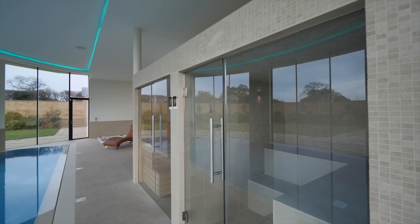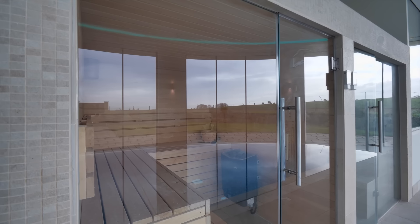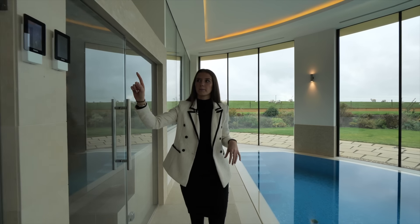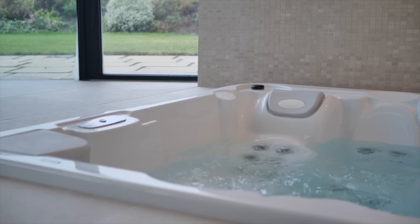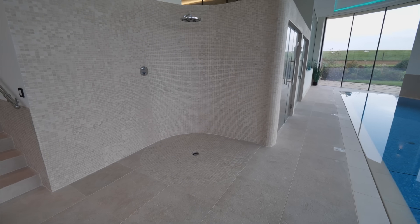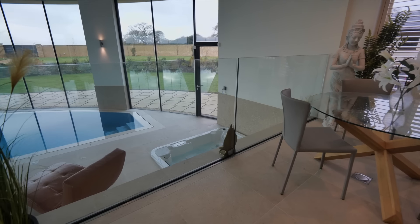To my right we have a steam room and then just next to this there's also a sauna, both controlled through electronic panelling on the wall. Just behind you we have a sunken jacuzzi and this oversized shower, which then leads up onto a terrace overlooking the pool.